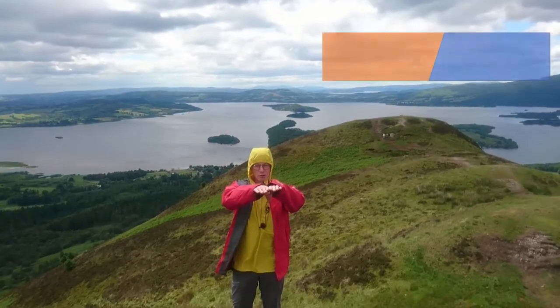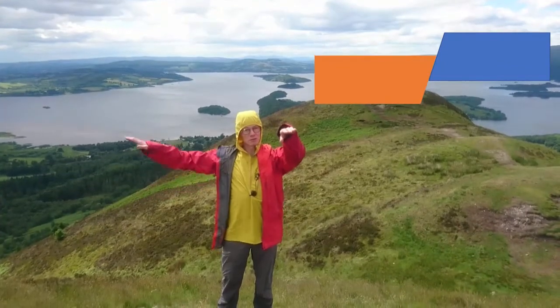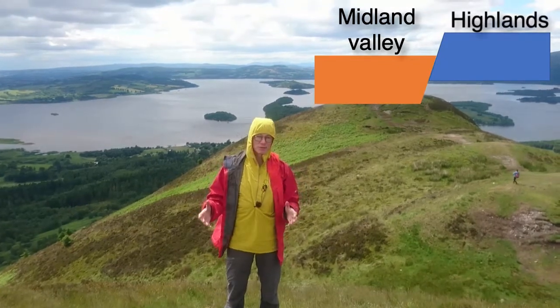And the Highland Boundary Fault did that, making a valley to the south, which is the Midland Valley, and raising the Highlands to the north.